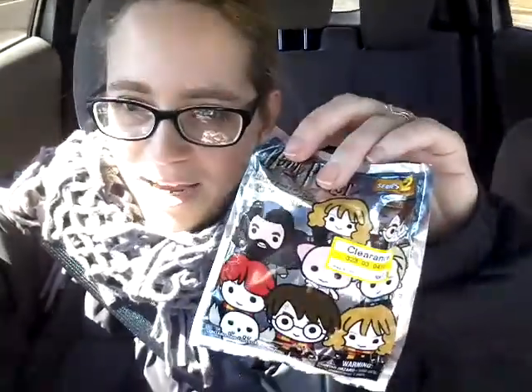So I grabbed some bags. I tried to restrain myself. I really wanted a Hermione and a Harry. The ones you can get are on the back — I will read them and then I will show you, even though you probably won't be able to see them very well.